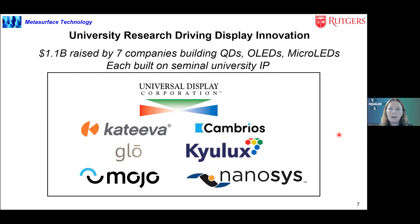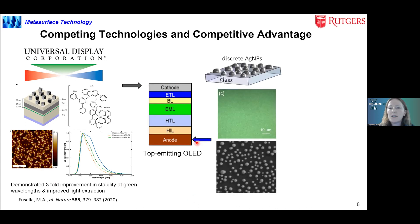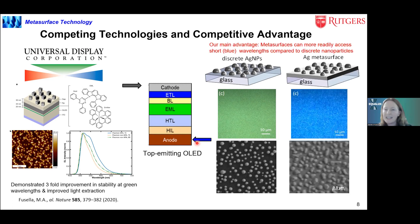There are a number of companies that have raised significant capital from university IP in the display space. Regarding competing technology, we think the closest competitor is that developed by Universal Display Corporation, who have integrated plasmonic structures on top of the cathode in a top-emitting OLED, using plasmonic effects to demonstrate a three-fold improvement in stability at green wavelengths as well as improving light extraction. In our case, we're focusing on the anode — the back electrode. If you use discrete particles like those used by Universal Display, they tend to be strongly affected by the dielectric environment and scatter at green and red wavelengths. By using a metasurface instead of discrete particles, you can access shorter blue wavelengths, and we think that's the key advantage of our technology.